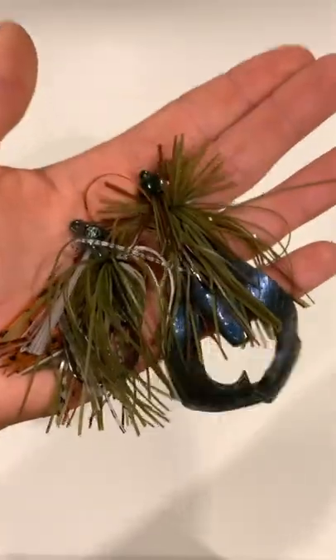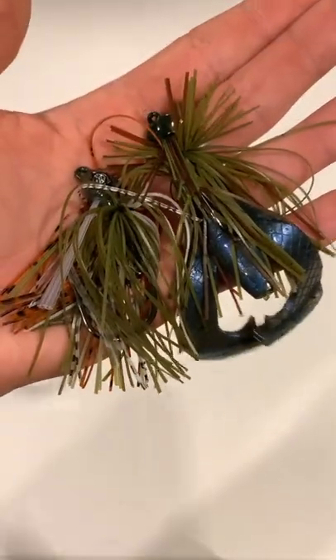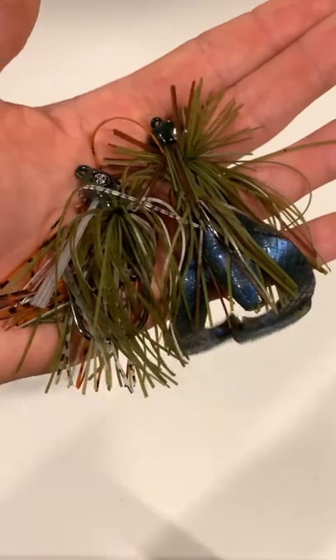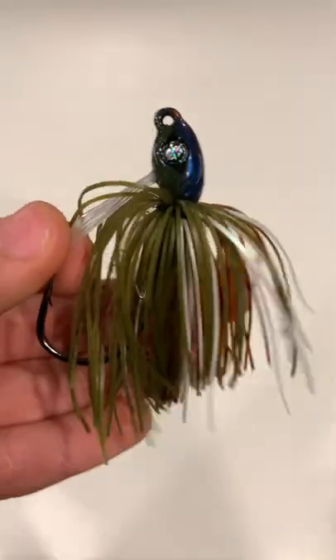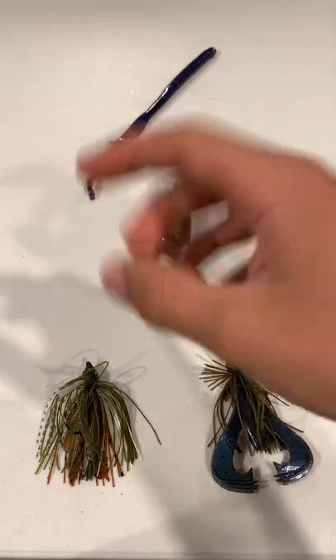Bait number three is the jig. This is once again one of the most versatile baits for this time of year. I like throwing finesse jigs as well as casting jigs and football head jigs along the bottom for more lethargic bass. In addition, I like throwing swim jigs with crawl or paddle tail swimbait trailers up in shallow grass for some cool reaction strikes.